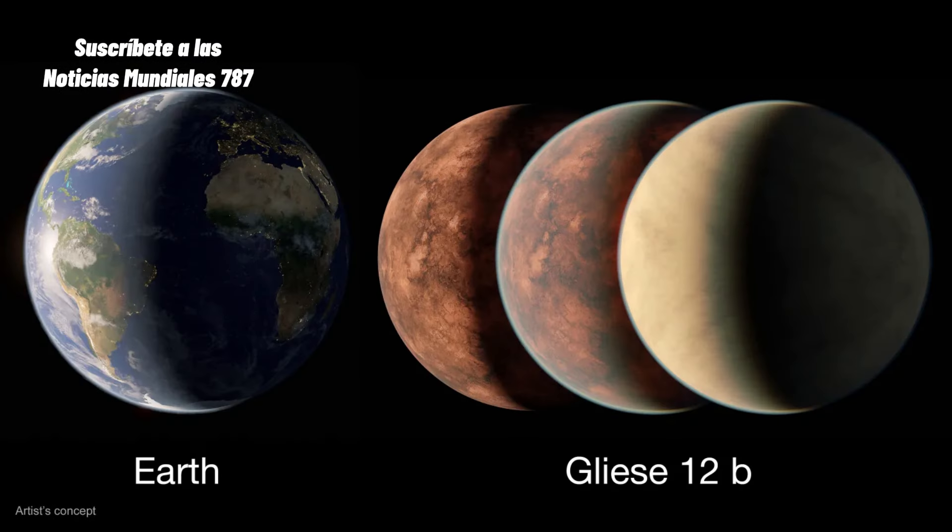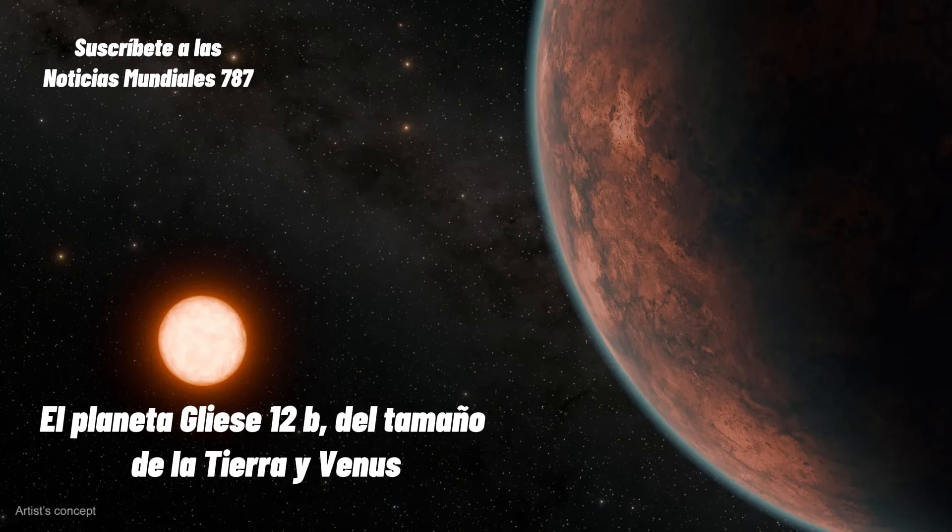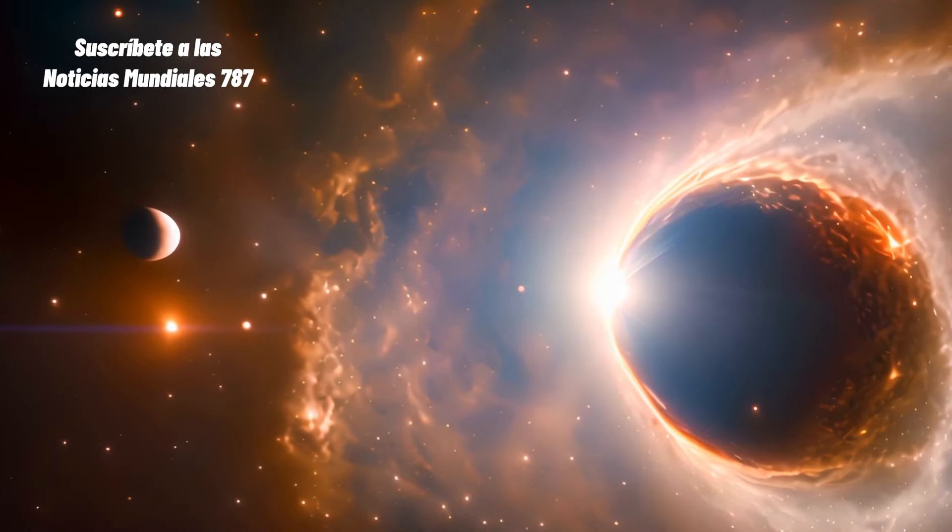TESS es una misión de la NASA operada por el MIT y apoyada por instituciones como el Centro de Investigación AMES de la NASA y el Instituto de Ciencias del Telescopio Espacial en Baltimore, entre otros. Este es el nuevo planeta Gliese 12b, del tamaño de la Tierra y Venus. Desde las Noticias Mundiales 787, nos vemos en el siguiente vídeo.